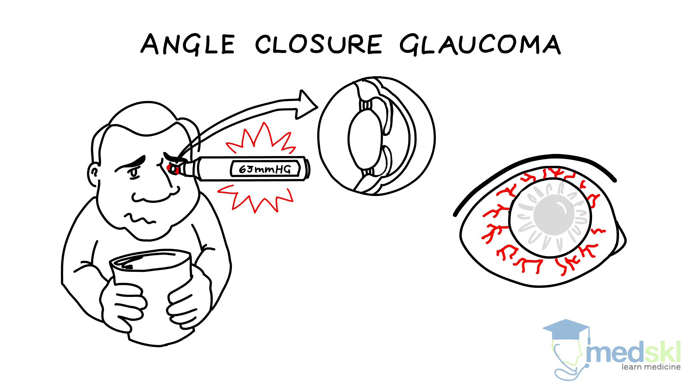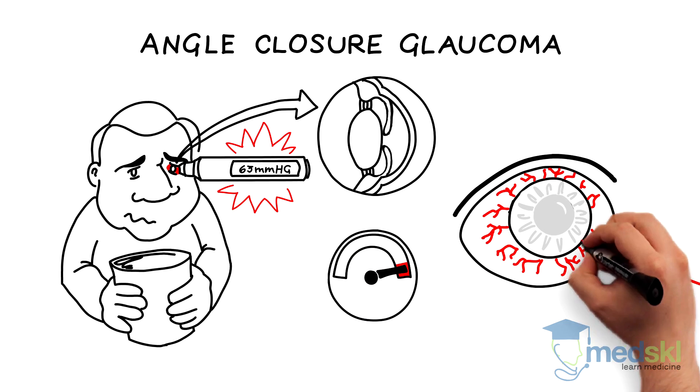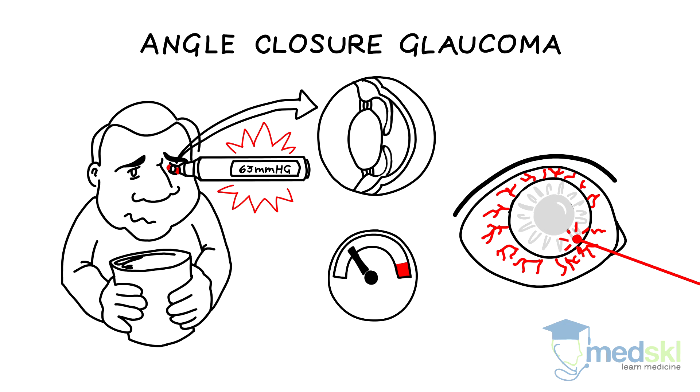Emergent referral is necessary, as laser surgery to create a hole in the peripheral iris can quickly lower the eye pressure and prevent permanent blindness.